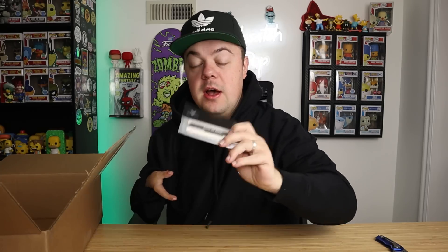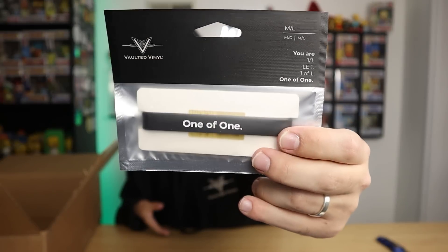First up, we have a hoodie. I think we need to throw this on real quick. There you go, there's the hoodie. Let me just show you the other things that are in here pertaining to you guys. We've got this cool one-of-one bracelet — you'll see something kind of gold showing behind there, that's what I'm hinting at.